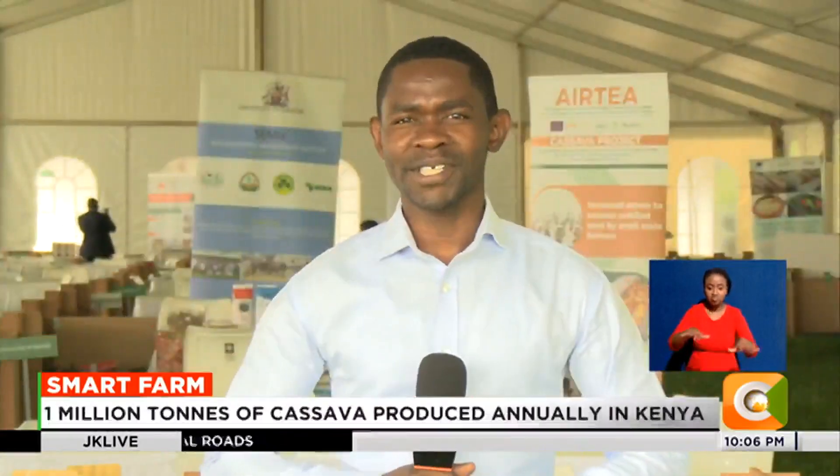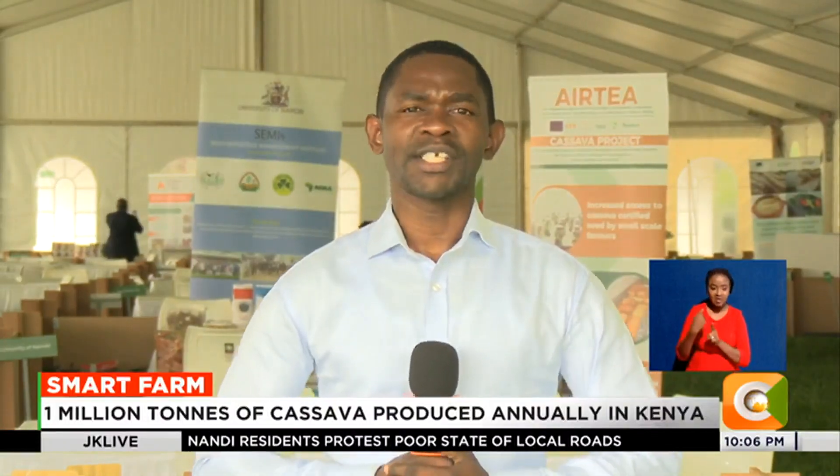Kenya currently produces an estimated 1 million tons of cassava every year, most of which is consumed locally. But the country has the potential to produce more than 3 million tons of the crop if more farmers join the fray. Denis Sotieno, Smart Farm.